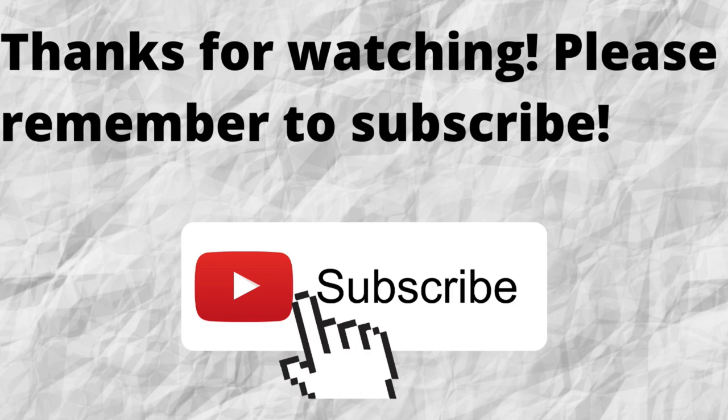As always, I want to thank you for watching. I want to thank you for listening. I hope that you have a blessed, wonderful day.